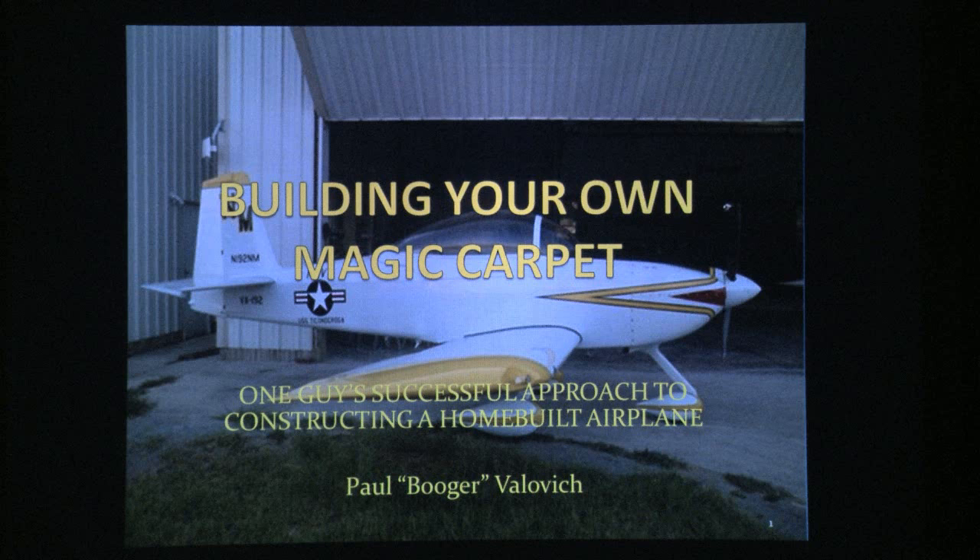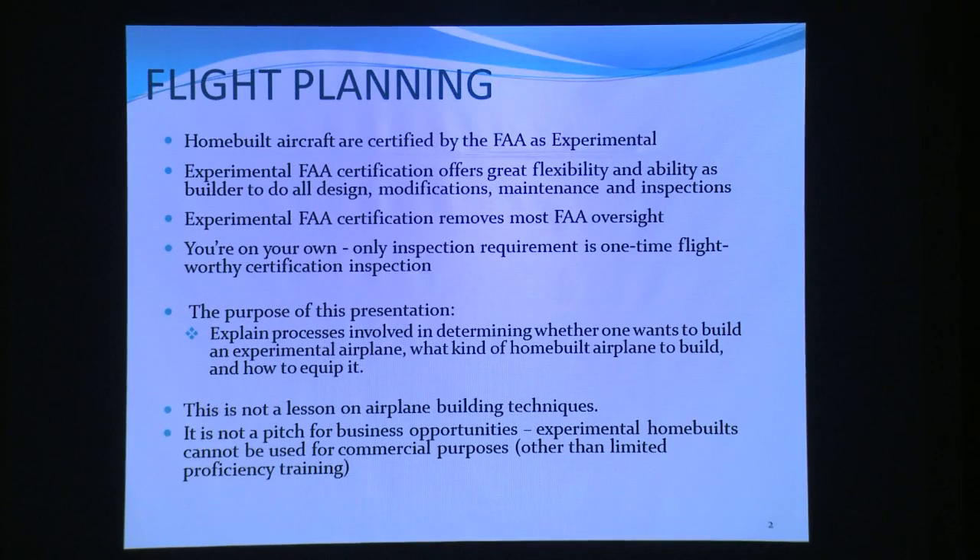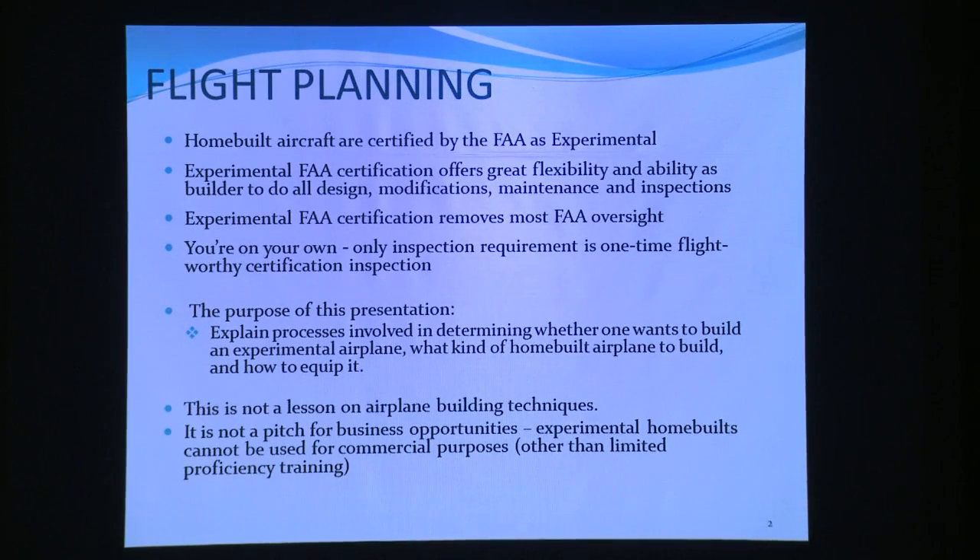What I'm going to do specifically is a very specialized lecture, so if it isn't what you expected, please feel free to leave. My background is that over a six-and-a-half-year period ending in April 2011, I built an airplane by myself — a homebuilt airplane, built in my garage. This is a story of that process; not about building techniques, just the process of deciding what to build and going from there.